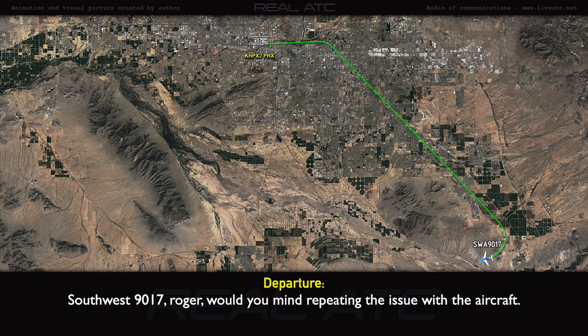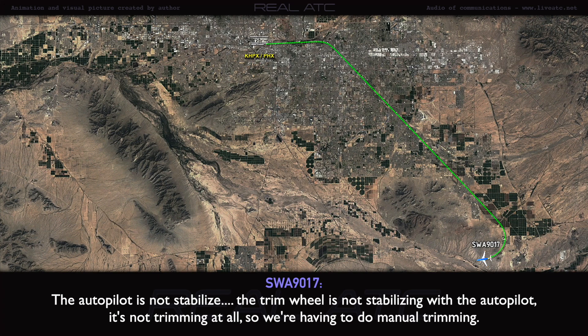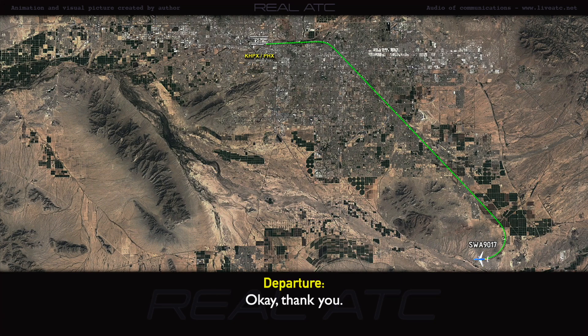Southwest 90-17, roger. Would you mind repeating the issue with the aircraft? The autopilot is not stabilized — the trim wheel is not stabilized, the autopilot is not trimming at all. So we're having to do manual trimming, and part of it is we just have to hand fly the aircraft with the autopilot in opposition. Okay, thank you.